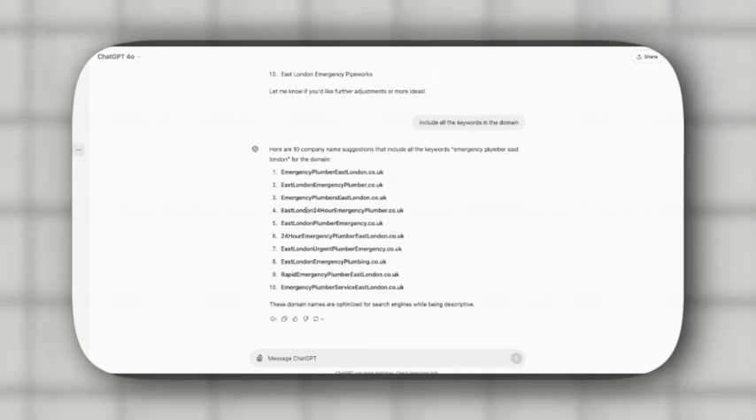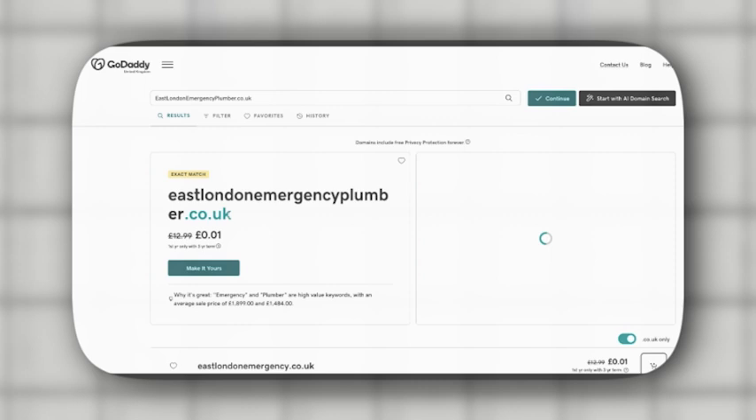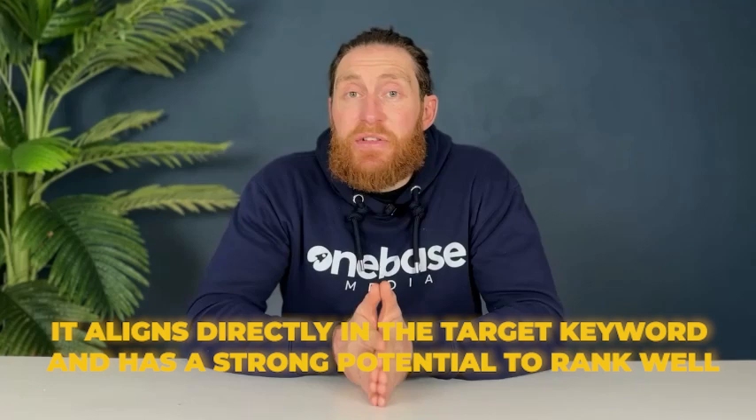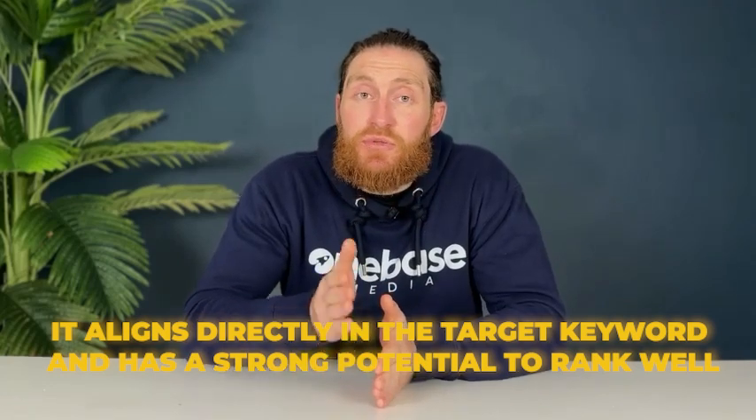Take one of the generated domain names and check its availability on GoDaddy. As you can see, 'East London Emergency Plumber .co.uk' is available. This domain name is a perfect match — it aligns with our target keyword and has strong potential to rank well.